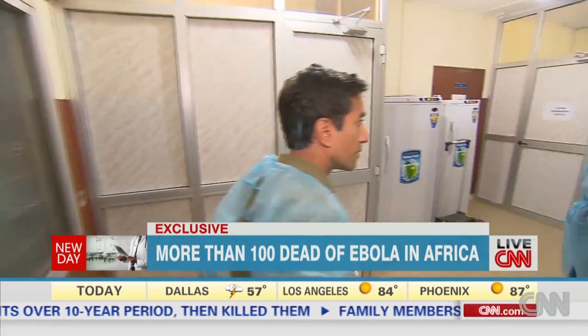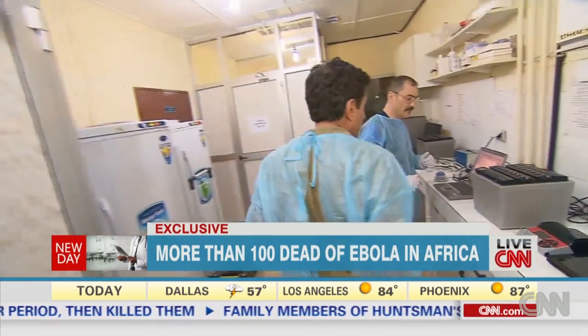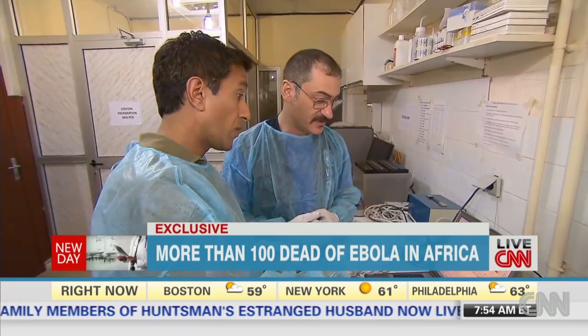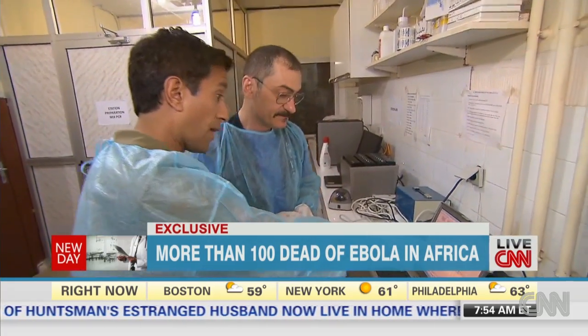At 8 p.m. we get the call — two of the three patients now have confirmed Ebola.